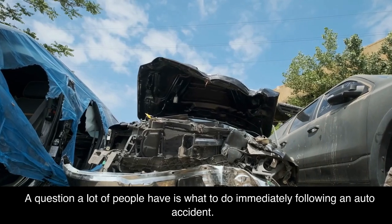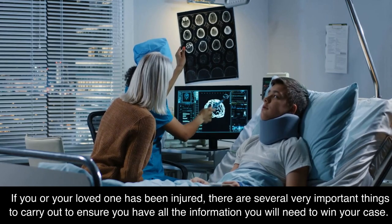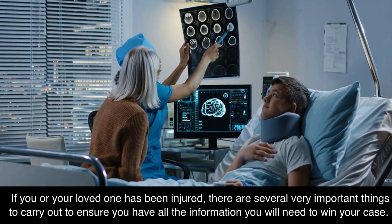A question a lot of people have is what to do immediately following an auto accident. If you or your loved one has been injured, there are several very important things to carry out to ensure you have all the information you will need to win your case.